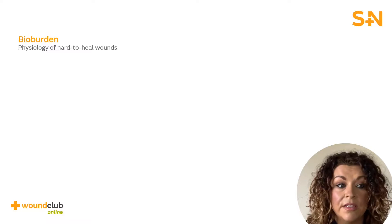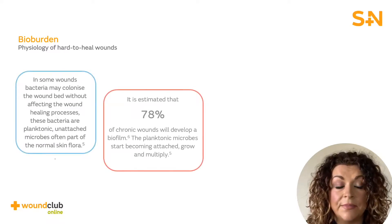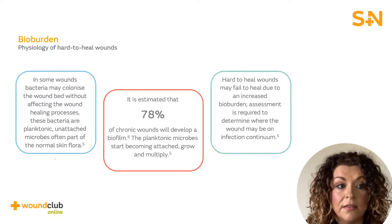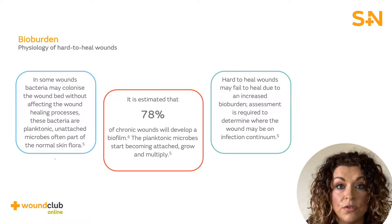Heavy bioburden can impact a wound from progressing into the next phase of wound healing. Establishing wound bioburden is vital in order to facilitate the wound healing trajectory to resume. If bioburden is left undiagnosed or left untreated, then the wound will remain in the inflammatory phase, preventing the progression to the next phase of healing — proliferation.